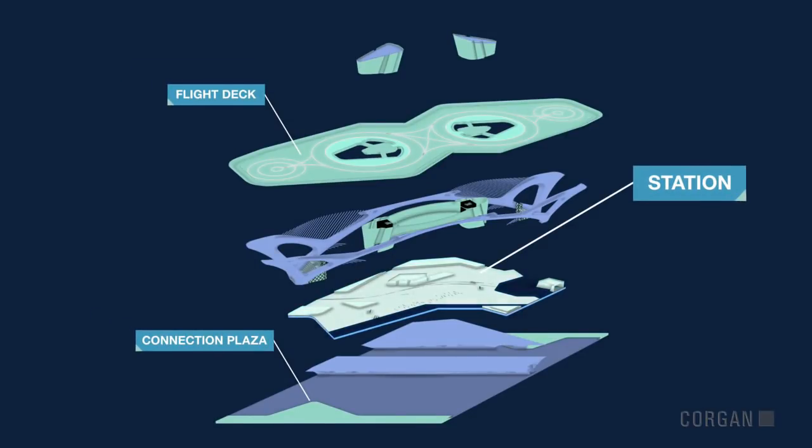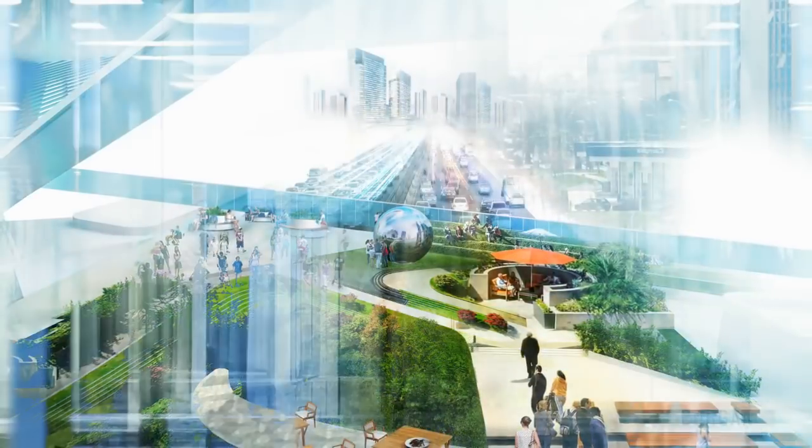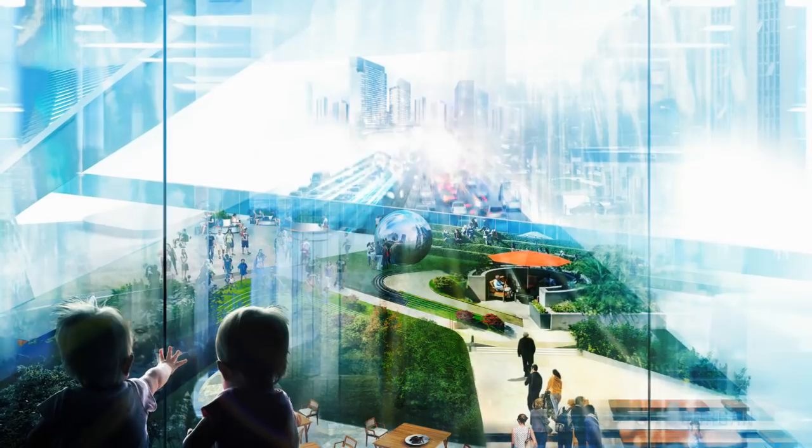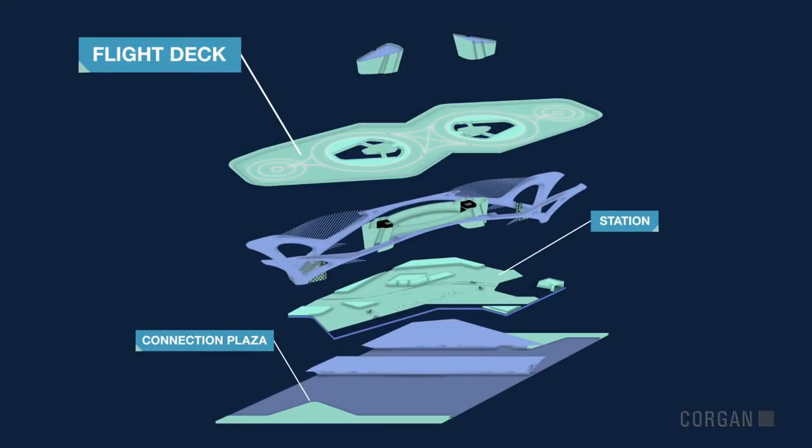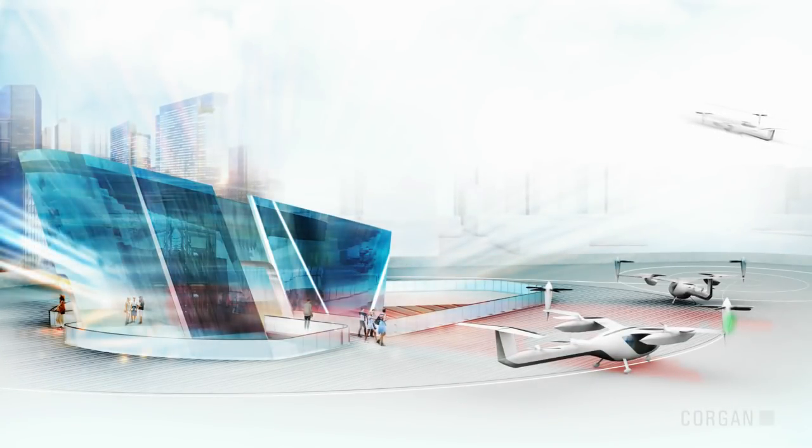The station is the heart of the module, providing a destination for anyone to enjoy. The flight deck houses the operations where passengers connect with their Uber eVTOL.